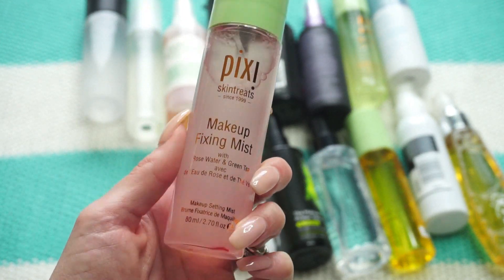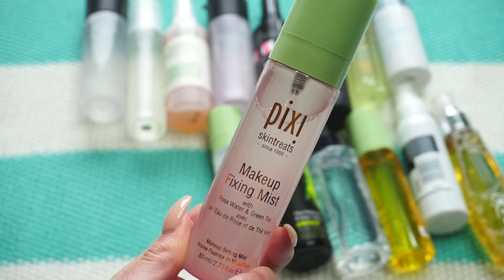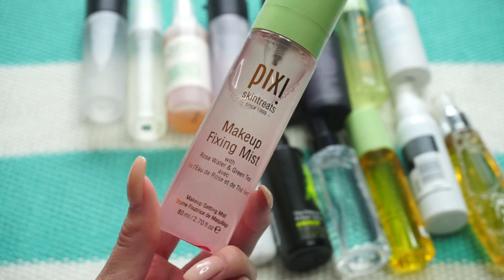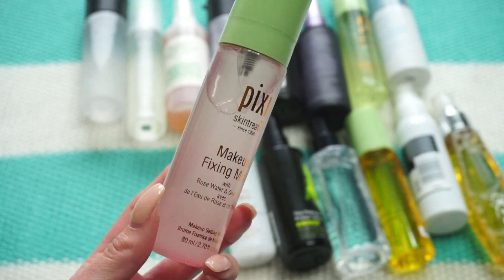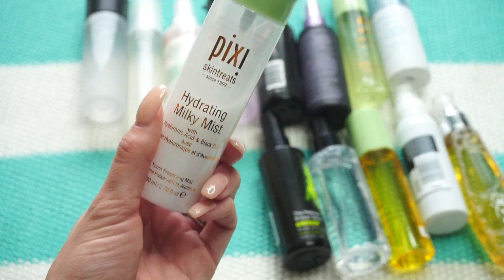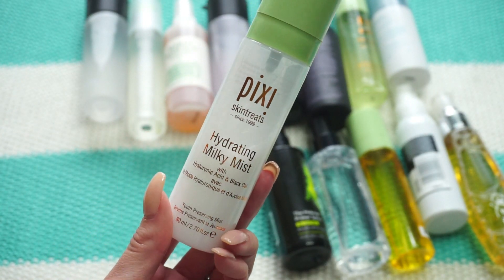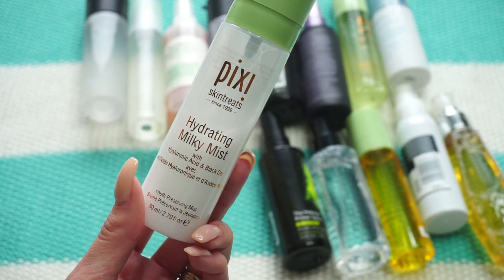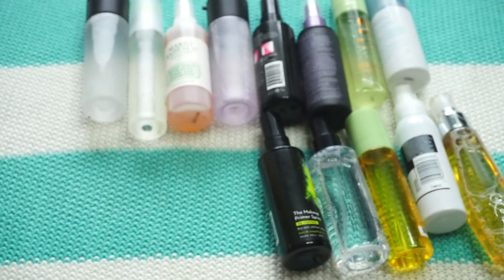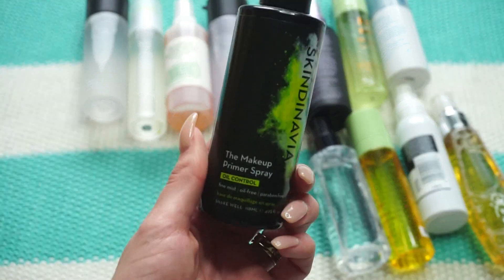This one from Pixie Beauty is their Makeup Fixing Mist — I'm passing this one on. It's not my favorite from Pixie; the sprayer is too intense and I don't feel like it does a lot for me. But this next Pixie one — the Hydrating Milky Mist — I really enjoy. I've used quite a bit of it, I love the way it makes skin feel, and I like using it as a makeup prep. Keeping that one.